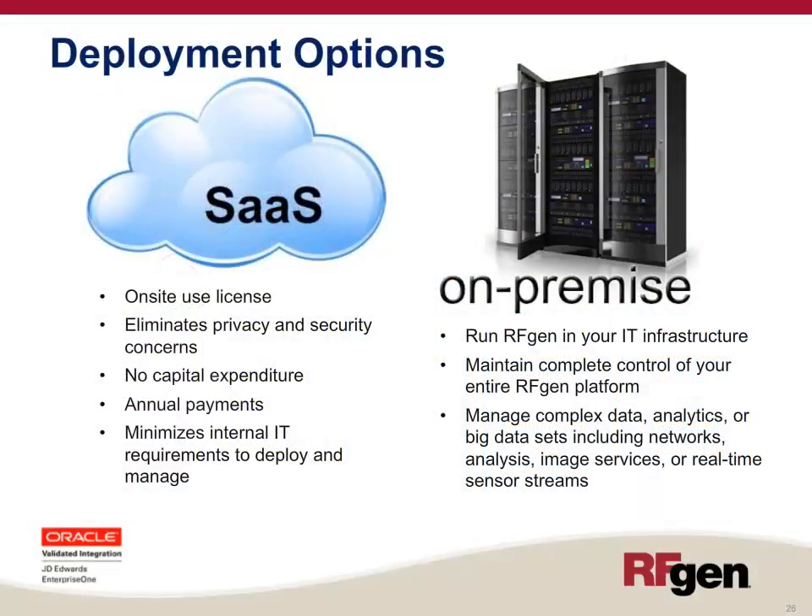RFgen offers flexible deployment options. It can be deployed in a SaaS model — a pay-as-you-go approach without capital expenditure — which minimizes internal IT resources to deploy and manage. RFgen also offers a more traditional on-premise deployment where RFgen runs on a server inside your IT infrastructure, and you maintain complete control over the entire hardware and software platform.